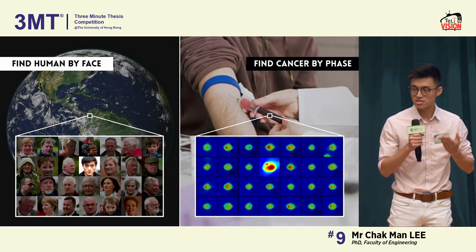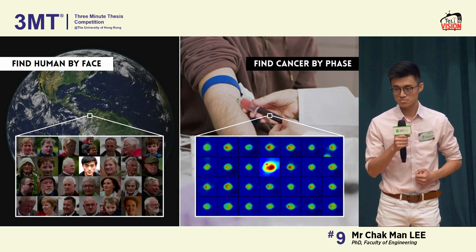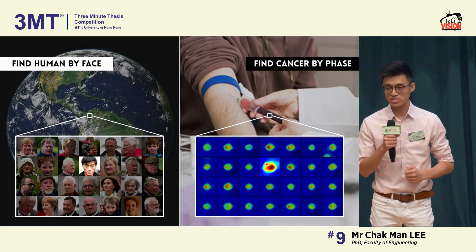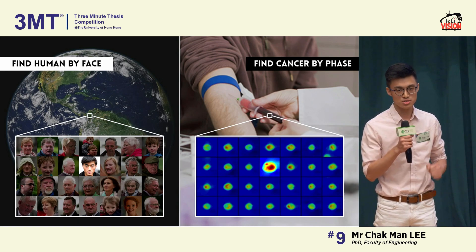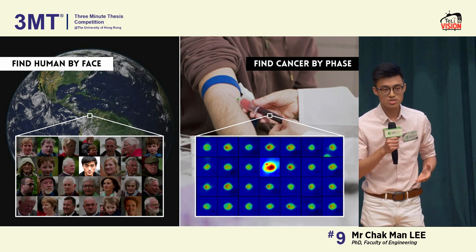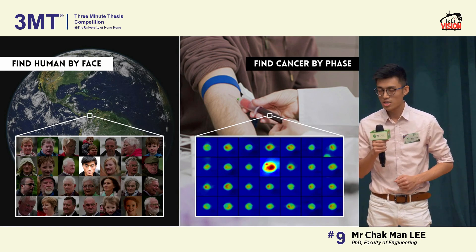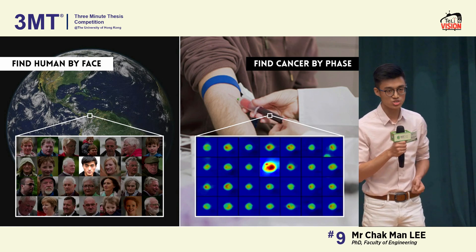Our face, our eyes, nose, and skin tell us who we are and also our races. That's why there is a face image on your ID card to recognize yourself besides your name. So I started to imagine that imaging could be a cost-effective way to find cancer cells in the blood, if cells have their own faces, just like humans.